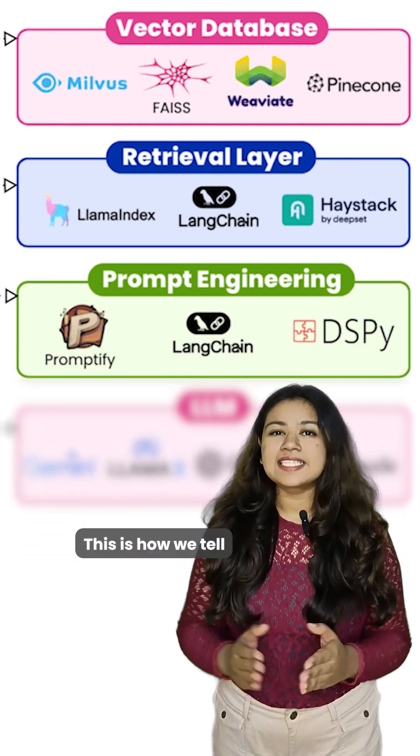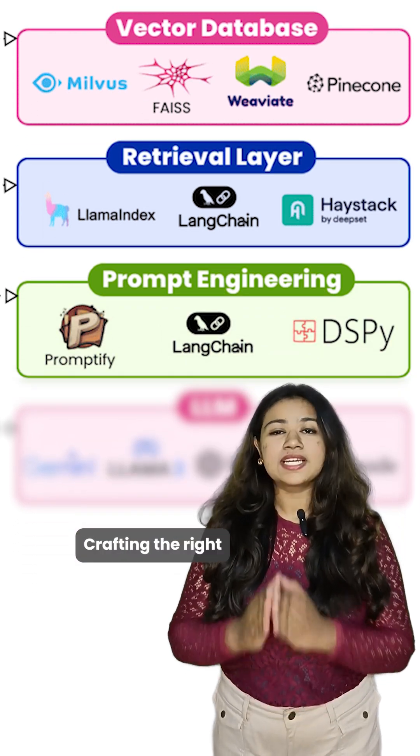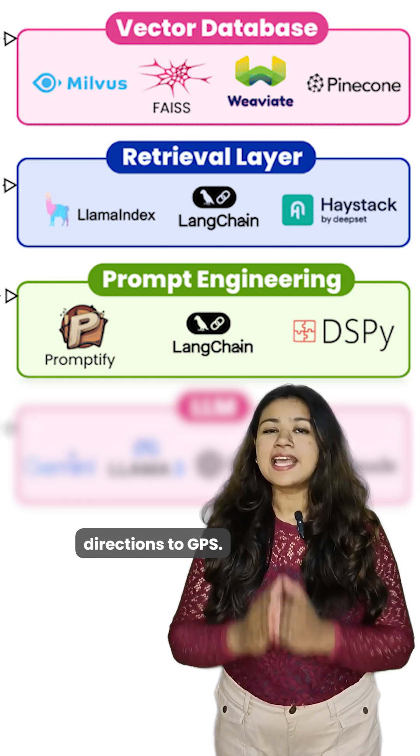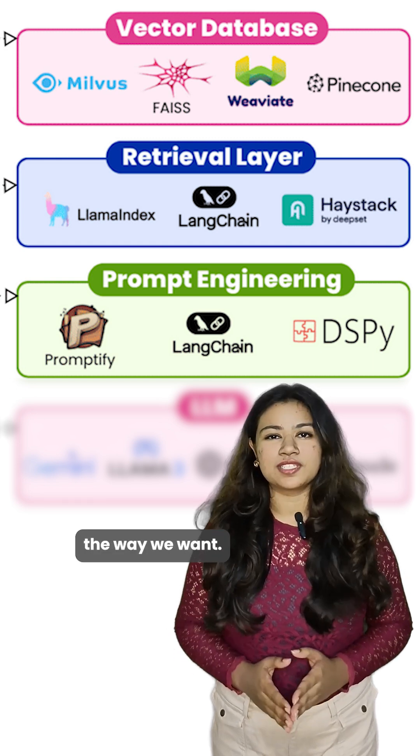Then there's prompt engineering — this is how we tell AI what to do. Crafting the right command is like giving clear directions to a GPS. It makes the AI act the way we want.